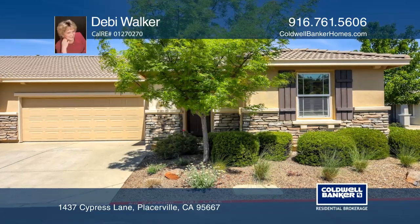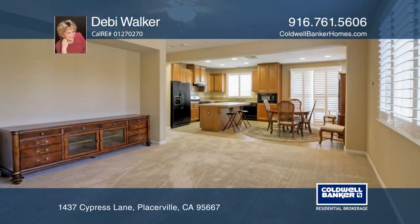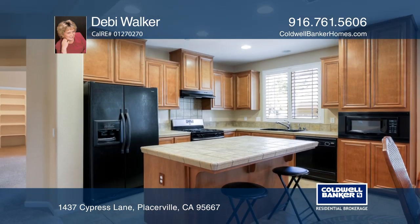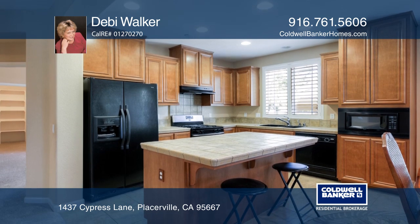This gorgeous Eschaton Village home is located on a corner lot, allowing loads of sunshine to stream in. Featuring an open floor plan, high ceilings, and plantation shutters.